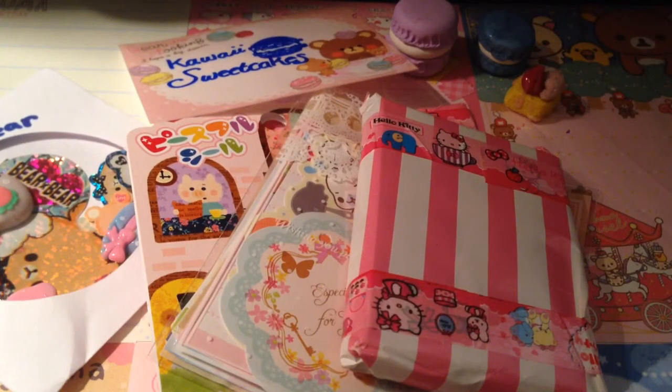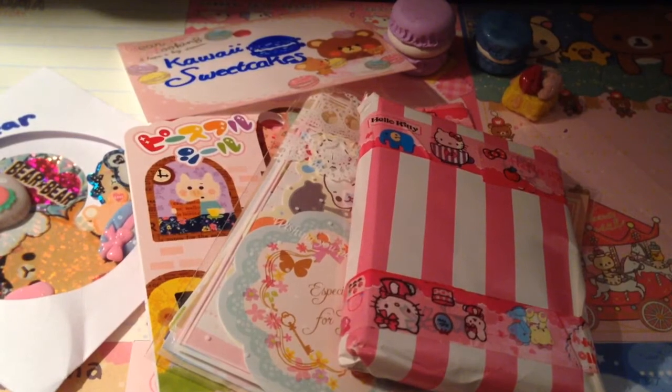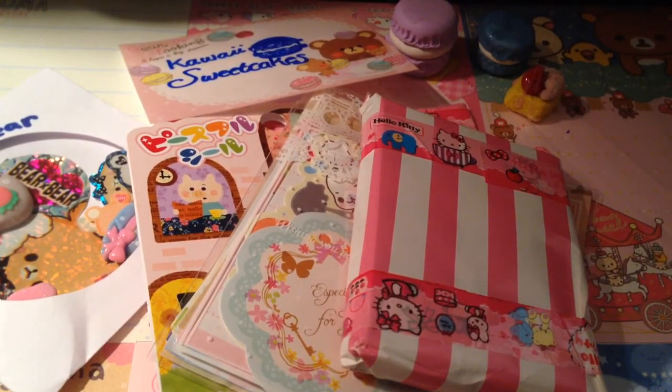Hey guys, it's me, Nayeli, or Kawaii Sweet Cakes as you guys know. And today I have a trade package, and this time it is from Kawaii Sweetie Pie 19.